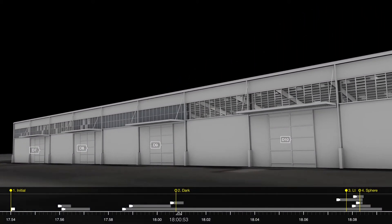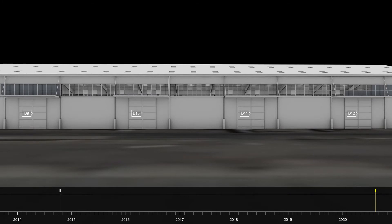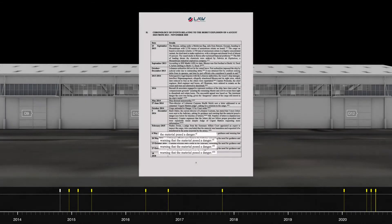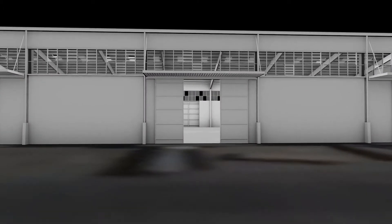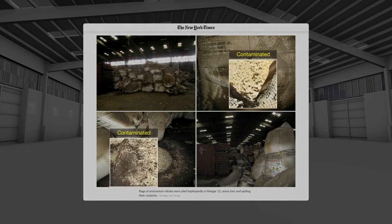The 2,750 tonnes of ammonium nitrate were unloaded to this hangar in October 2014. And as early as December of that year, various port and customs officials warned of the dangers posed by its storage. Many subsequent warnings were issued. In February 2015, for example, a chemical forensics expert commissioned by the Lebanese courts to report on the state of the stored ammonium nitrate described that 70% of the sacks were torn open, their contents spilling out, and some of the crystals had darkened. Leaked images from February 2020 indicate that the storage conditions had not improved — the sacks were still torn open and their contents were still spilling out.